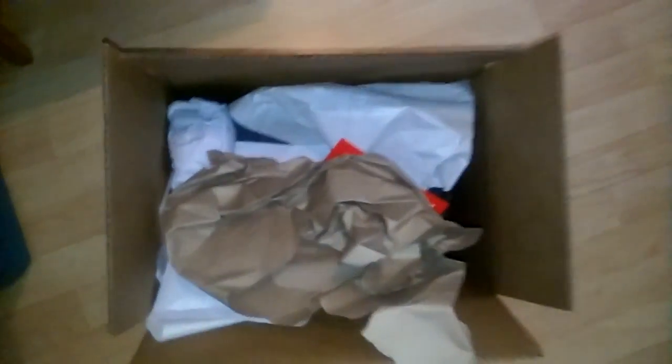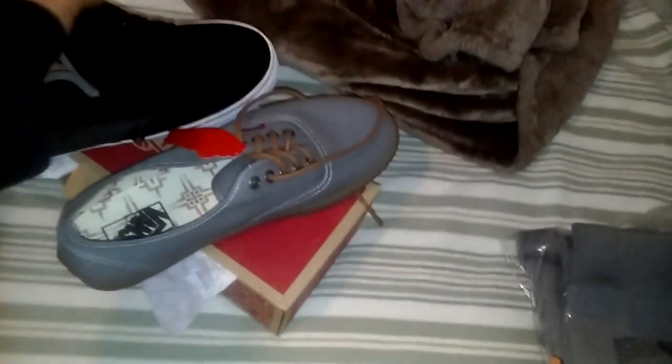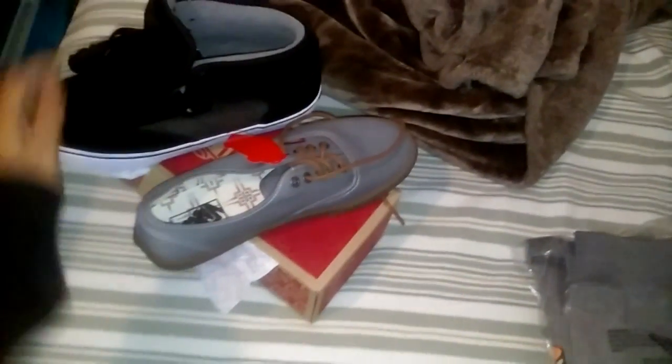What up guys, got a new pickup here to show you guys — the boxing sheet. Here are three pickups: a jacket, Vans, and some Globes. I'm going to show you guys the jacket first.